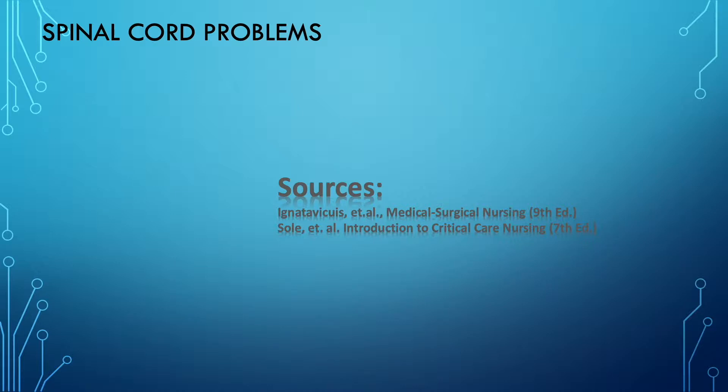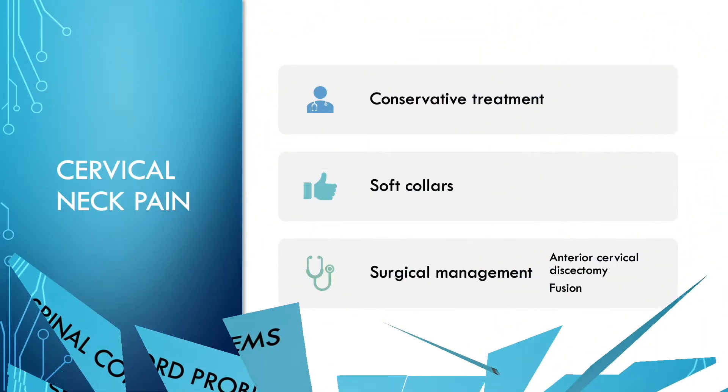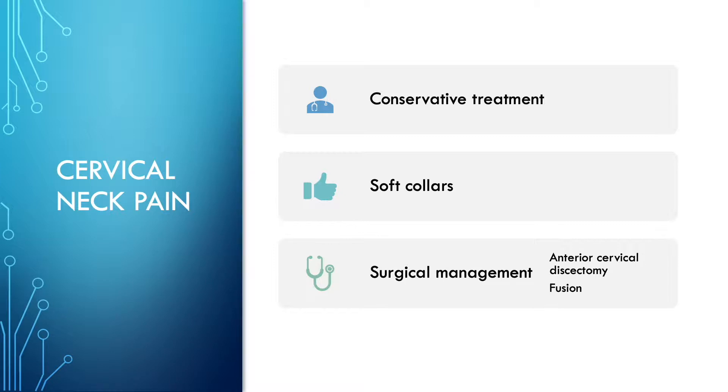For this episode we include Iggy's Medical-Surgical Nursing, ninth edition, and Soul's Introduction to Critical Care Nursing, seventh edition. Initially, let's begin with cervical neck pain. Cervical neck pain is treated with a very conservative approach using soft collars, and in some cases when pain has not been relieved, we can think about surgical management including an anterior cervical discectomy or fusion.